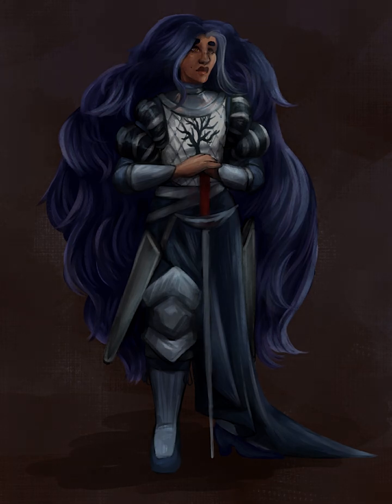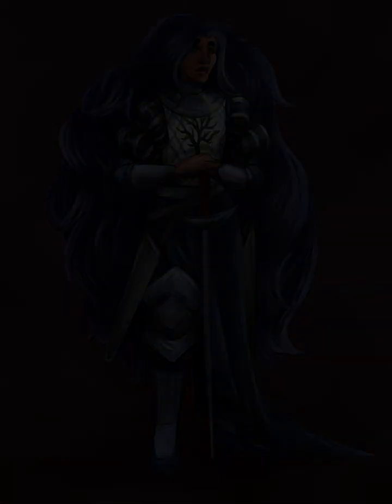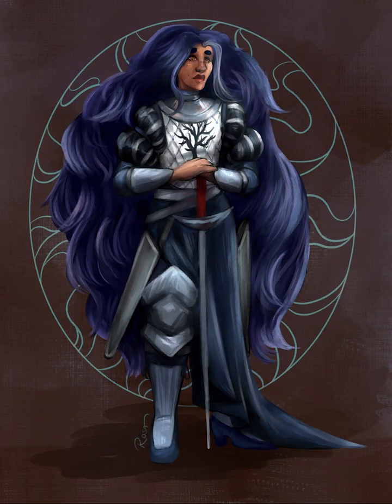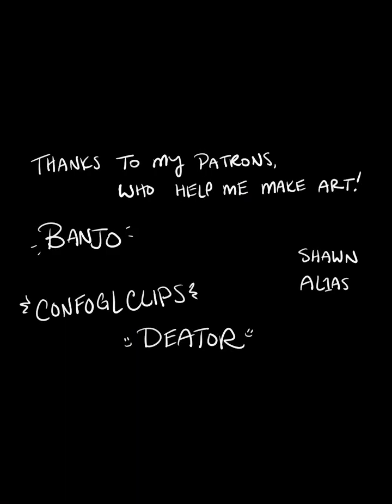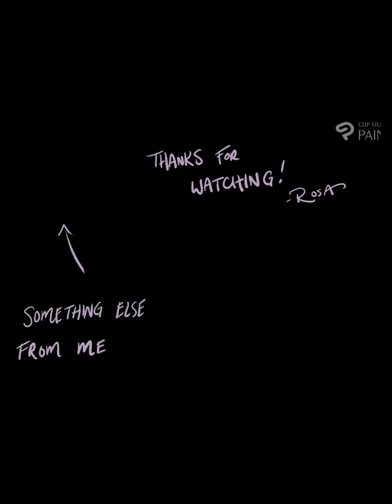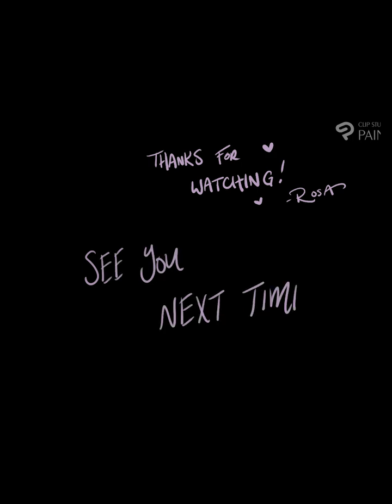So yeah, this was Naf. I hope that you enjoyed this little video, and I'm sure that more art of her will be coming soon. I want to say thank you to my patrons that helped me make art, especially Banjo, Confocal Clips, and Deator, who are my $15 patrons. But thanks for watching. If you liked this video, please hit that like button and subscribe. And remember, it's all gonna be okay. See you next time.